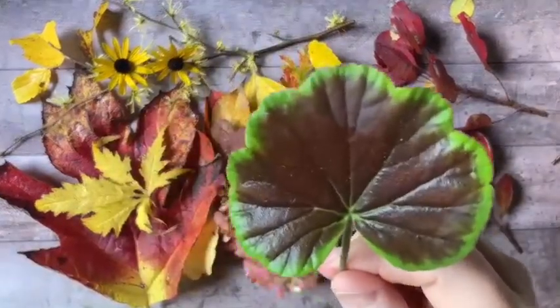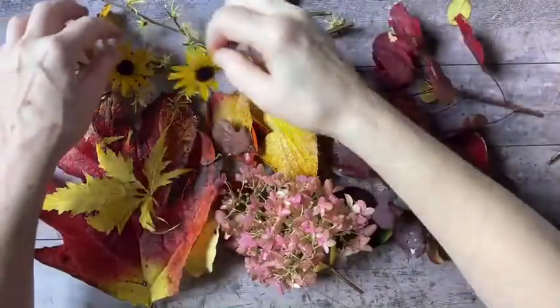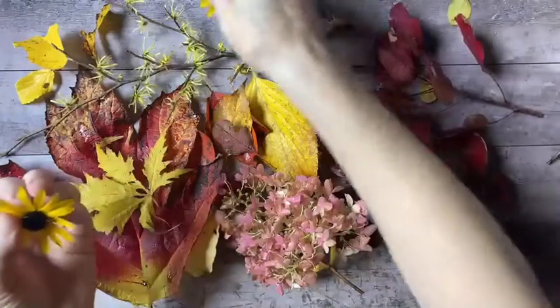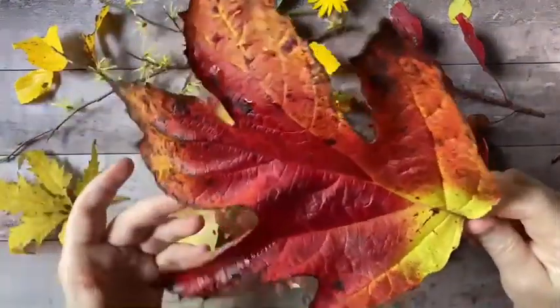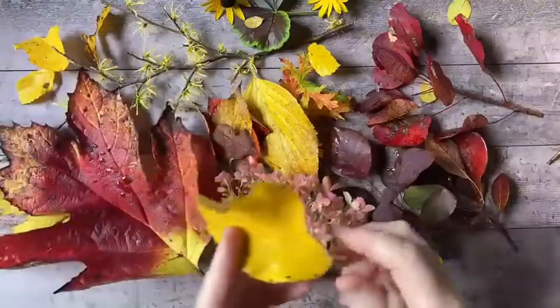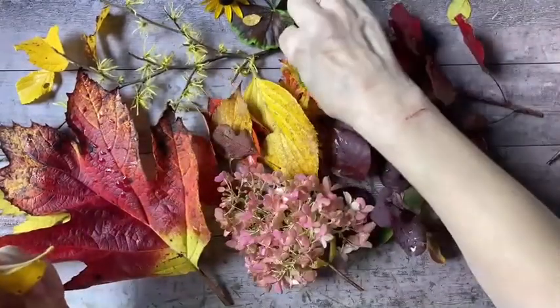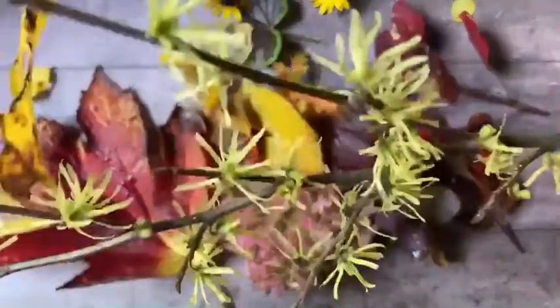I have a leaf from my geranium plant because I thought it was so pretty. This big leaf is from my oak leaf hydrangea — isn't that gorgeous, great big leaf. Now this beautiful yellow is from the witch hazel, and I was very excited to go out there and see that it's blooming. These are the witch hazel flowers — this is the native species.